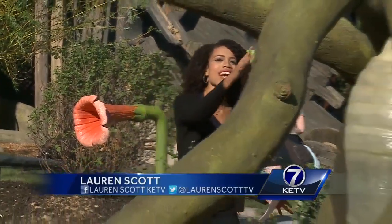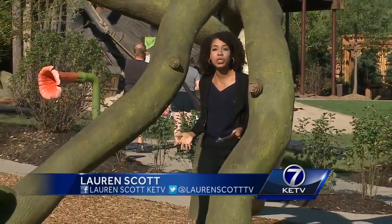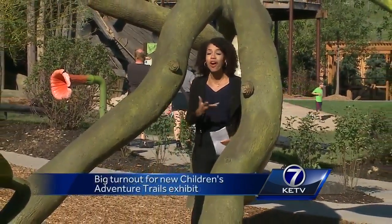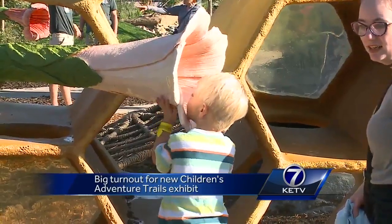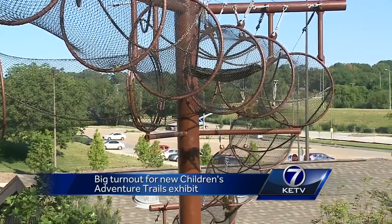This exhibit has been seven years in the making and zoo officials say it's the perfect place for your kids to explore and learn all on their own. Kids and adults alike are loving the new Adventure Trails exhibit at the Henry Dorley Zoo and Aquarium.